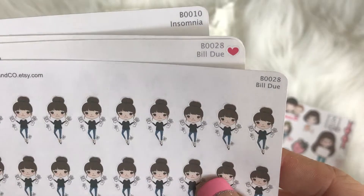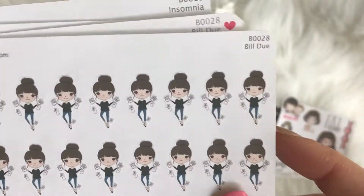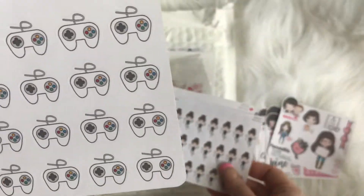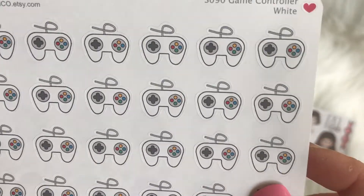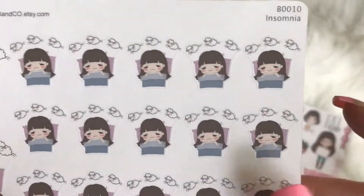No one likes to pay bills — bills, bills, bills — so I had to get this one. How cute is that? Look at that face! I had to get two sheets of those. And look at these gaming stickers — so excited to start using these. I feel like I'm a real gamer now at heart.